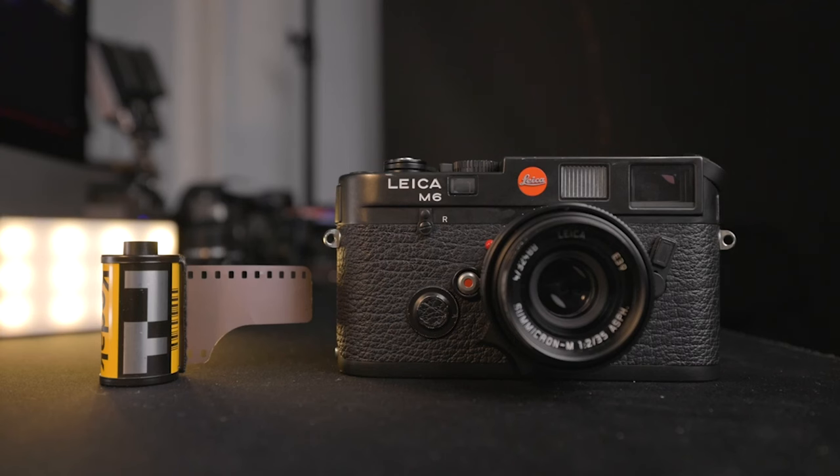Stick around and we're going to try to get to the bottom of it. First, let's take a look at some cameras and see just how much those prices have gone up over the past few years.